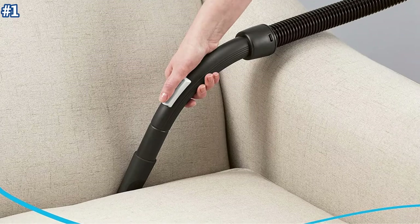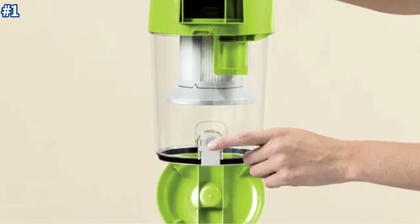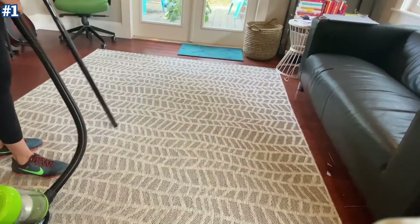Its compact and lightweight design, along with swivel steering, makes maneuvering around furniture and between rooms a snap. The easy-empty dirt cup provides mess-free bottom tank emptying to keep dirt off of your hands. The included tools let you clean those hard-to-reach areas of your home with ease.